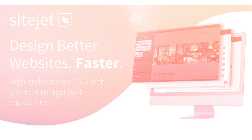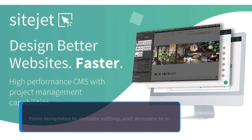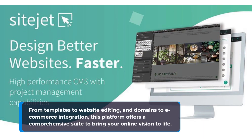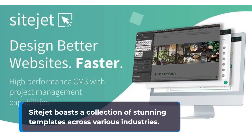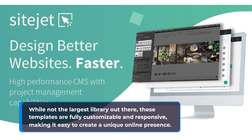First up, let's talk about SiteJet's core features and tools. From templates to website editing and domains to e-commerce integration, this platform offers a comprehensive suite to bring your online vision to life. SiteJet boasts a collection of stunning templates across various industries. While not the largest library out there, these templates are fully customizable and responsive, making it easy to create a unique online presence.